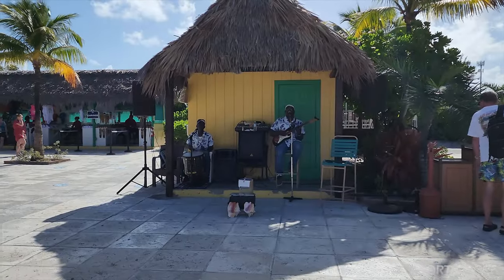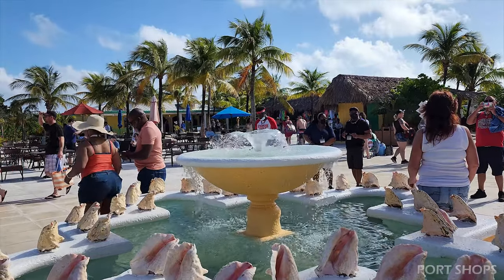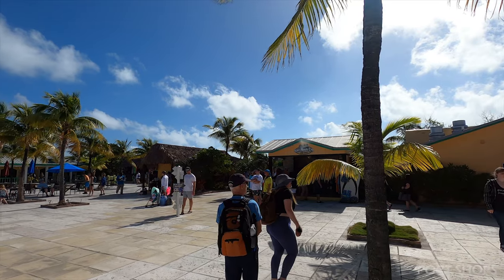I like this port shopping area a lot. It's really clean and cute. There are local musicians that play, a pretty fountain, a fun bar, and also lots of shops.